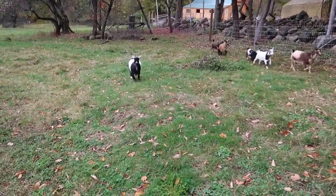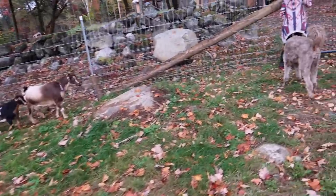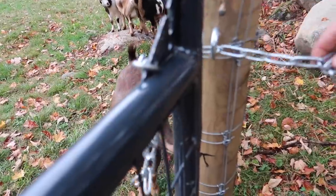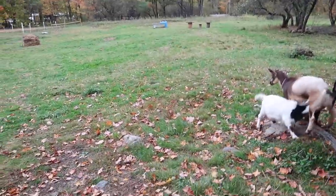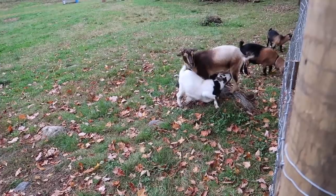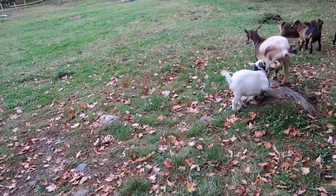Here comes Hope. Willow and her rock — you're trying to nurse your mom when she's trying to stand on the rock. Glad you're loving the new pasture.